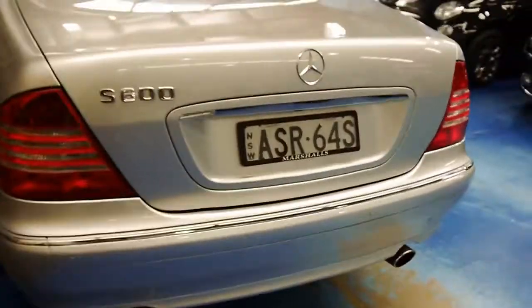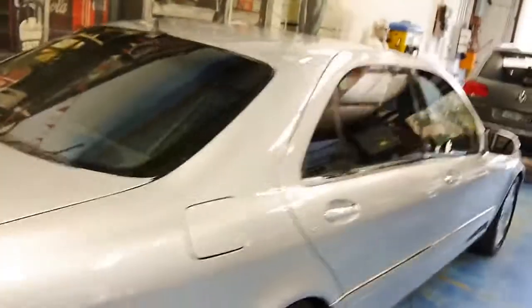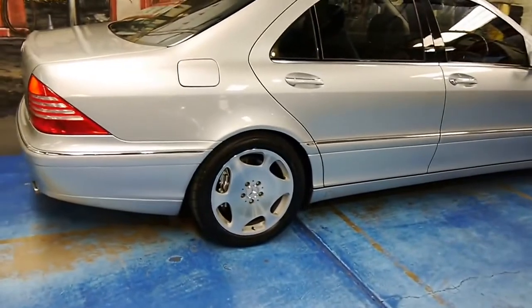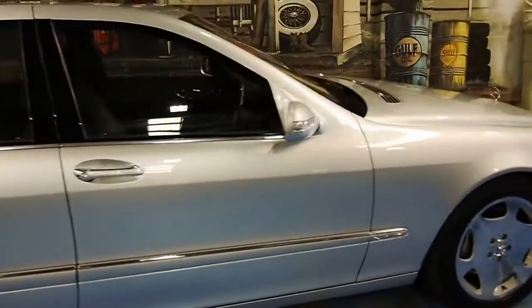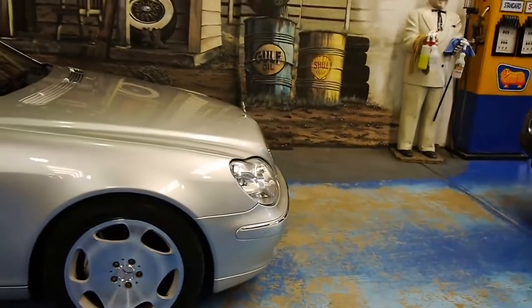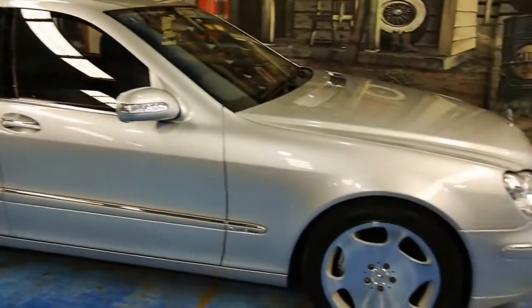Rear parking sensors as well, of course. Very nice tinting — not too dark. Not a mark on this car. For nearly 100,000 kilometres, it's in superb condition. If you're after a very special vehicle, if you're a collector, or you just want to drive the best Mercedes-Benz had to offer, this is it. Bar none.